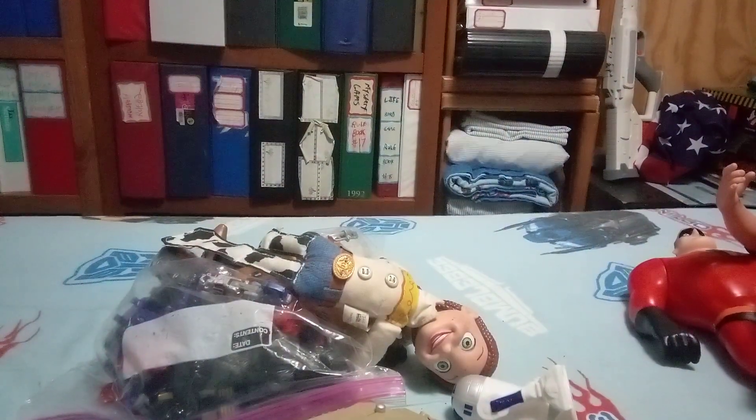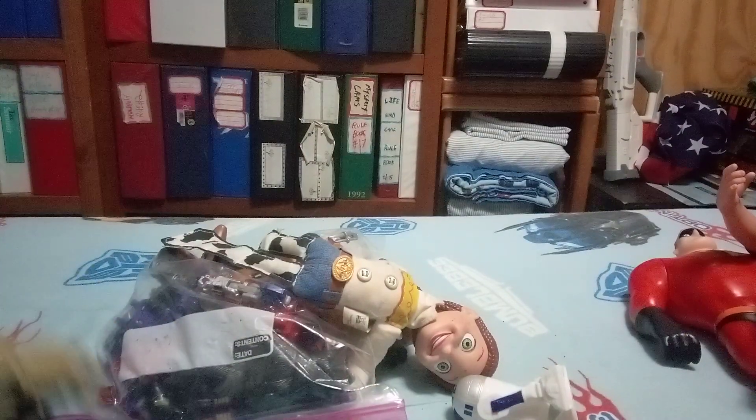We got a Marge, we got Mr. Incredible. I'm going to label these for the toy show tomorrow. We got a Quasimodo, we got part of a figure here.